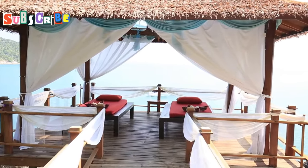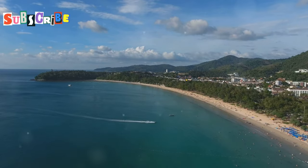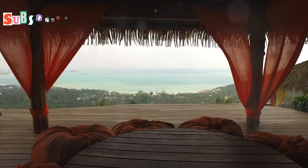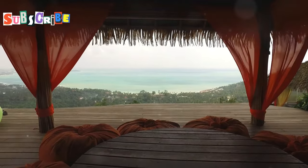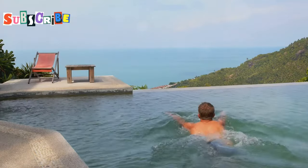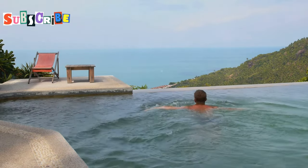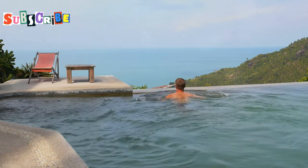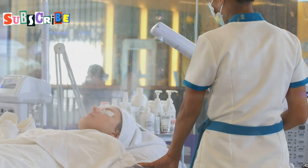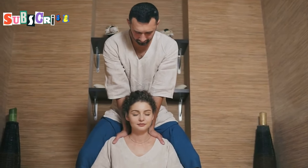Next is Trisara Spa — a view to rejuvenate your soul. Get ready for some breathtaking views, because this place takes pampering to new heights, literally, with its hilltop location offering panoramic views of the Andaman Sea. Imagine lying in your private treatment villa, the sound of the ocean breeze whispering through the trees, the scent of exotic flowers filling the air, and a stunning vista of the turquoise waters stretching out before you. This place is all about privacy and exclusivity — each treatment room is a standalone villa, ensuring complete tranquility and seclusion during your spa journey.